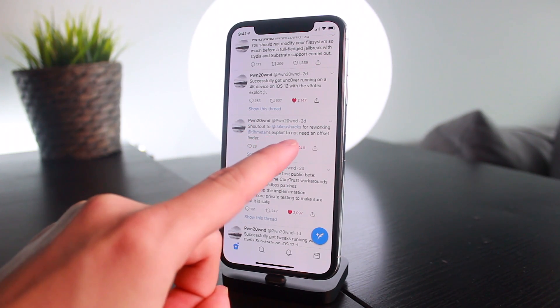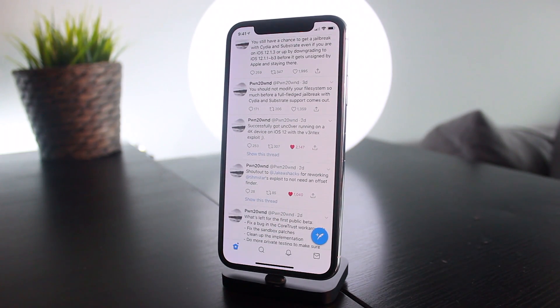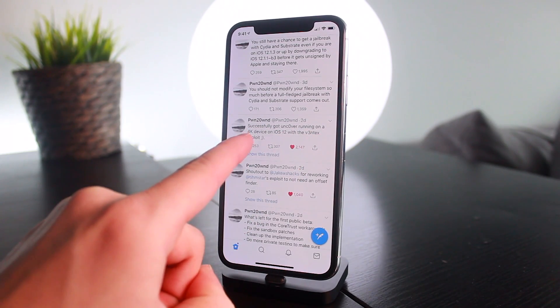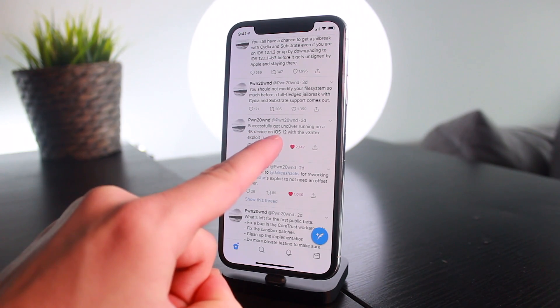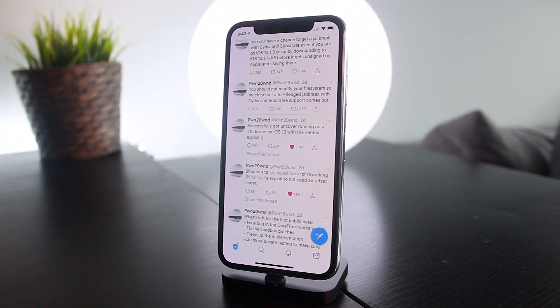Another major update: he gave a shout out to Jake James for reworking tihmstar's exploit to not need an offset finder. Because of this, pwn20wnd also tweeted that he has successfully got unc0ver running on an A4K device — that's the iPhone 5s and iPhone 6 — on iOS 12 with tihmstar's exploit.